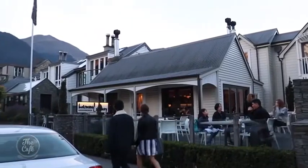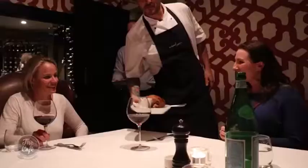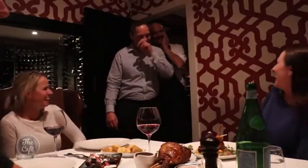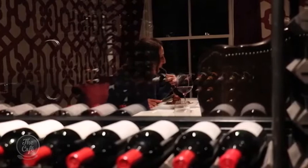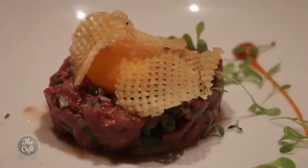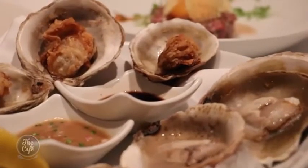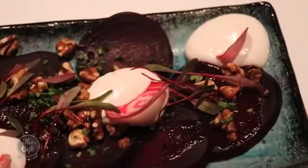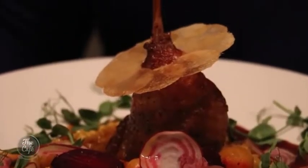Head next door for dinner — Queenstown's Botswana Butchery is a super special treat. The staff are warm, friendly and knowledgeable. I can highly recommend the delicate but tasty venison tartare, the Bluff oysters served two ways, the lamb shoulder, the beetroot salad, duck fat potatoes, the duck — it's all amazing.